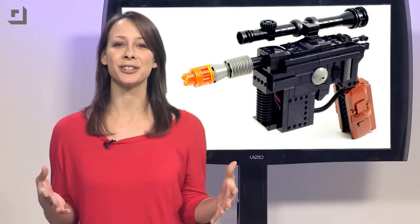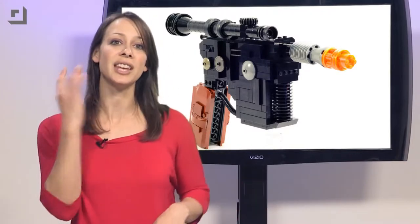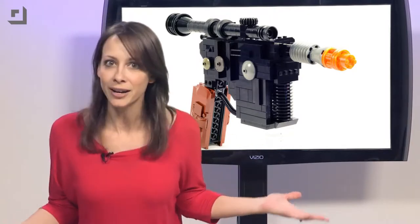He wanted to make it for Star Wars Day this year and succeeded. It's complete with an Arduino, noises, and flashing LEDs. It has a working trigger — when you push it, it sends a signal to the Arduino, which will then turn on the LEDs and sound off the blaster noises. And it only needs a 9-volt battery.